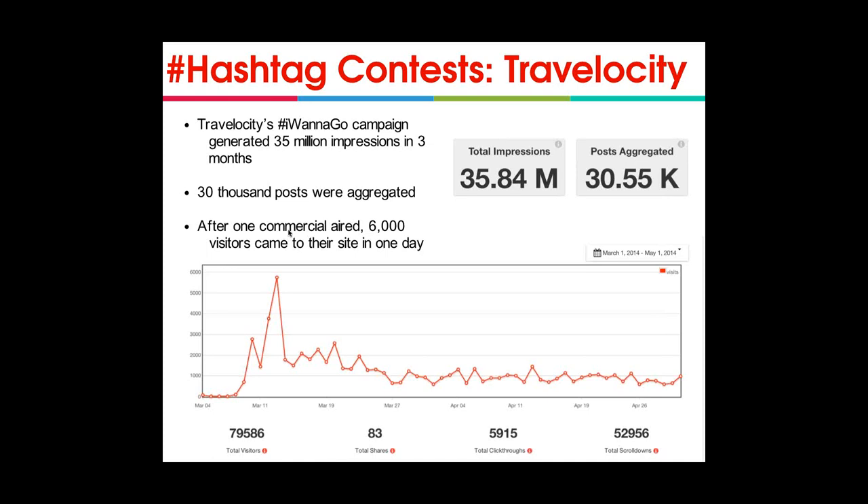One of the reasons this campaign was so successful is the creative idea behind it. Any hashtag campaign isn't guaranteed to succeed — you need a hashtag that appeals to your followers and gets them dreaming about how to use your service. Travelocity asked users to talk about where they want to go. Even though only one person wins a free trip, all the other users are now thinking about flying somewhere using Travelocity, putting the brand forward as one that can make those travel dreams come true.